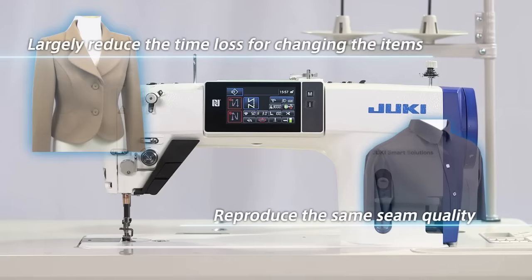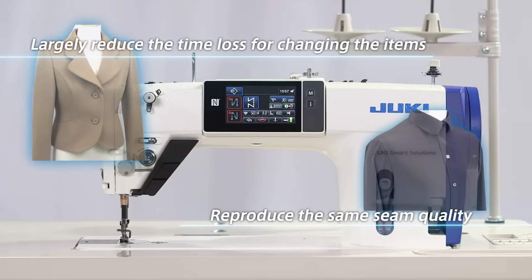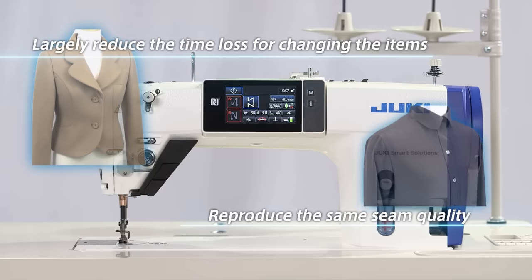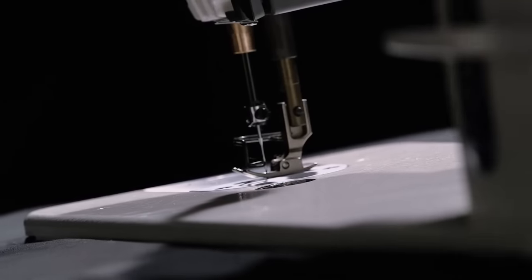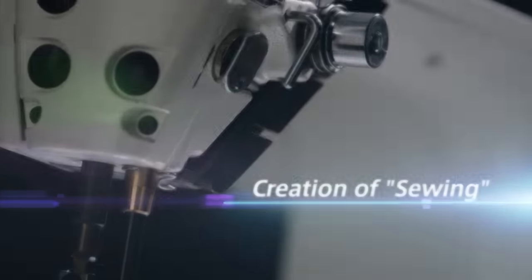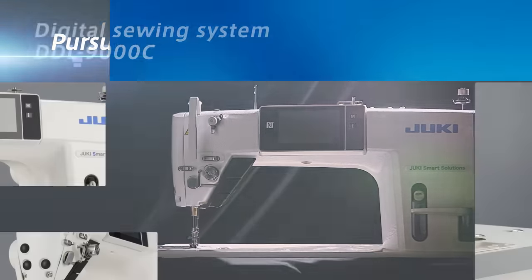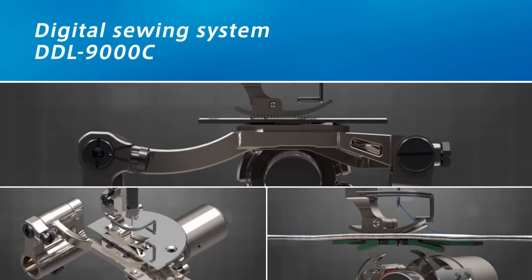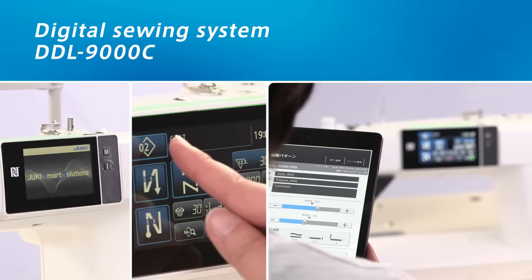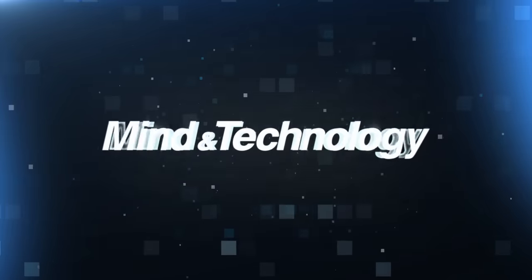An operator can make just the right settings with a simple touch of the operation panel, and any machine can be instantly adjusted to produce superb seam quality. Sewing knowledge gained in shops, saved as digital data, can be passed on to next generations with IoT and be used globally. With mind and technology, Juki will contribute to your growth.